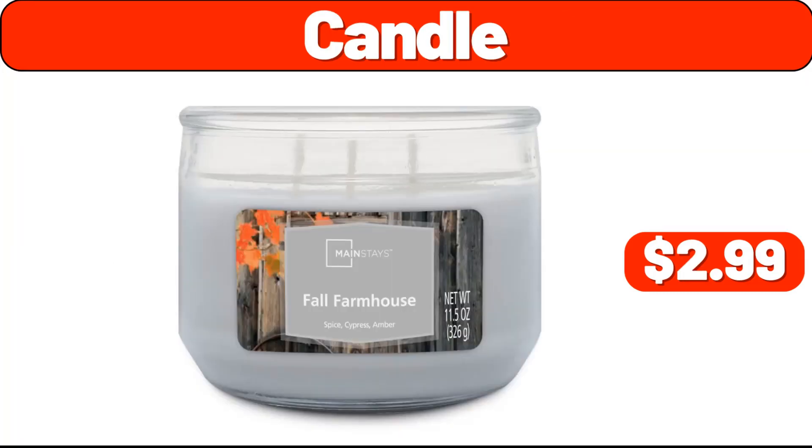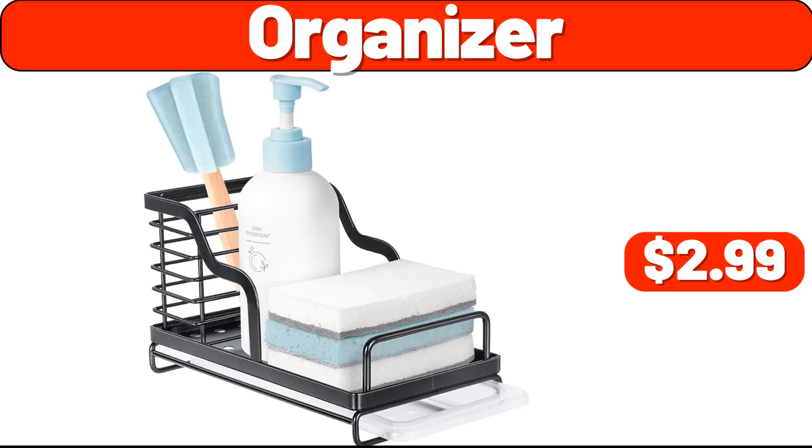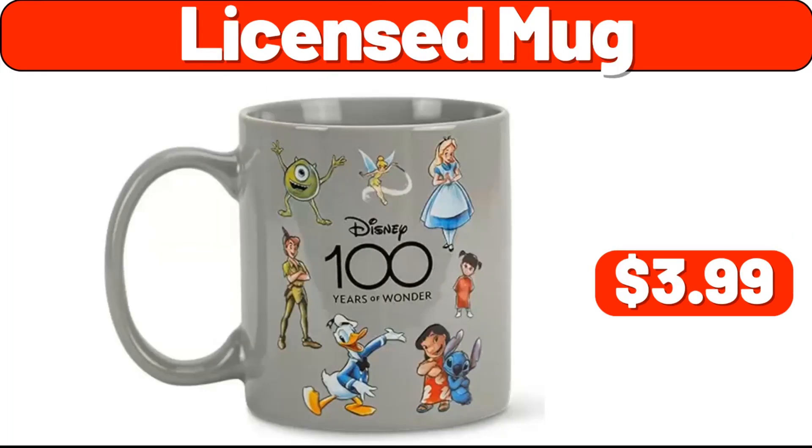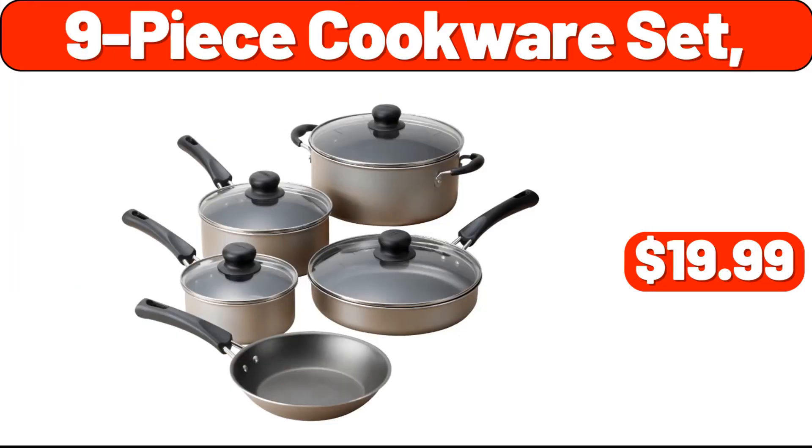Trash bin two-pack, $42.99. Organizer, $2.99. Licensed mug, $3.99. 12-piece cookware set, $39.99. 9-piece cookware set, $19.99.